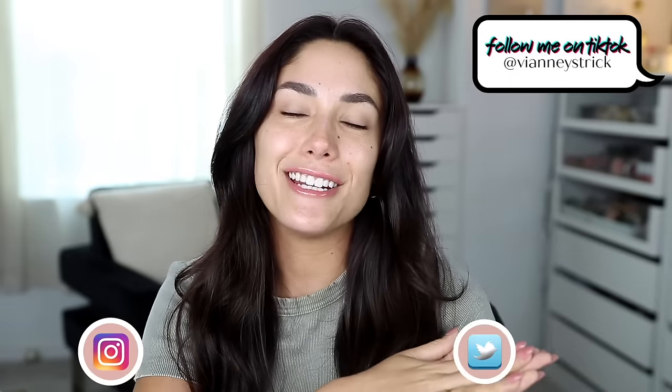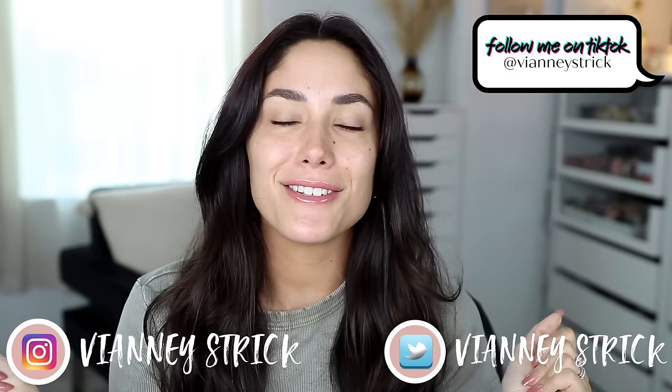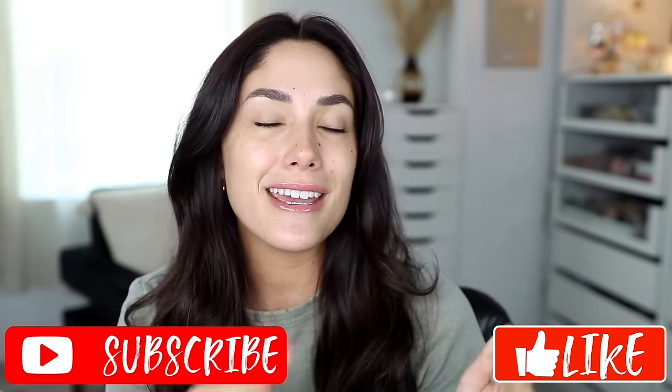Hey guys, welcome back to my channel and if you're new, what's up? My name is V&A Strick. Thank you so much for being here. As you guys can see by the title, it is your favorite video. Today we're going to be doing a full phase of new drugstore slash affordable makeup launches. Some of them are first impressions, a lot of them are reviews, so I hope this video is helpful. Please make sure to give it a big thumbs up and subscribe to my channel to join my squad.